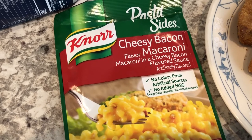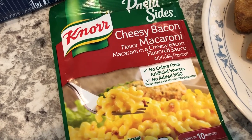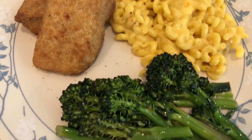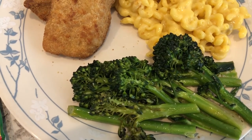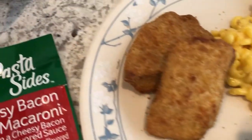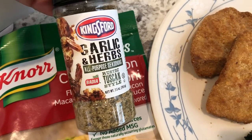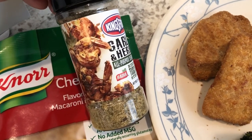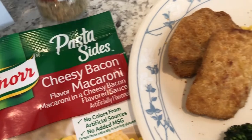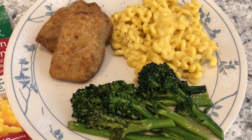We're also having a side of Nor cheesy bacon macaroni, which is actually pretty good — my first time trying that. And I had some fresh broccolini in my fridge that I needed to use, so I just stir-fried it in a little bit of olive oil with a seasoning I'm trying to use up. It's pretty tasty. So this is what we are having for dinner tonight.